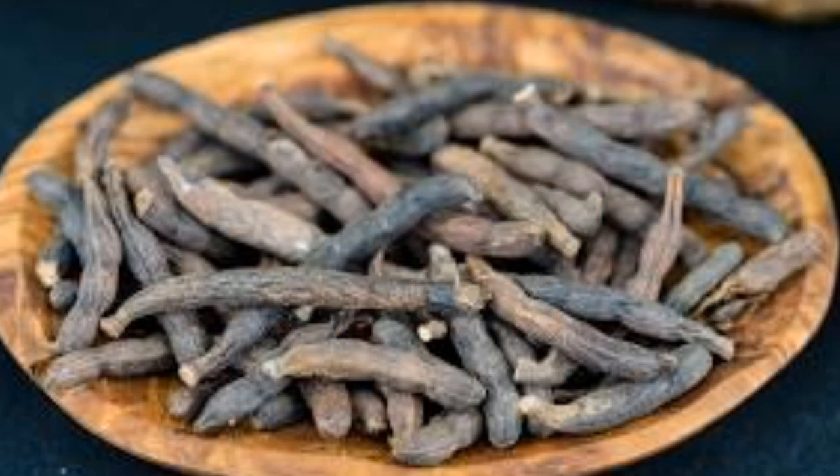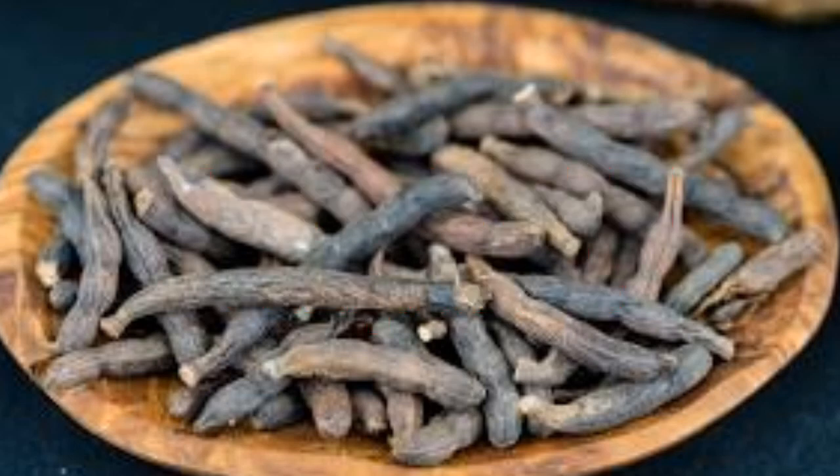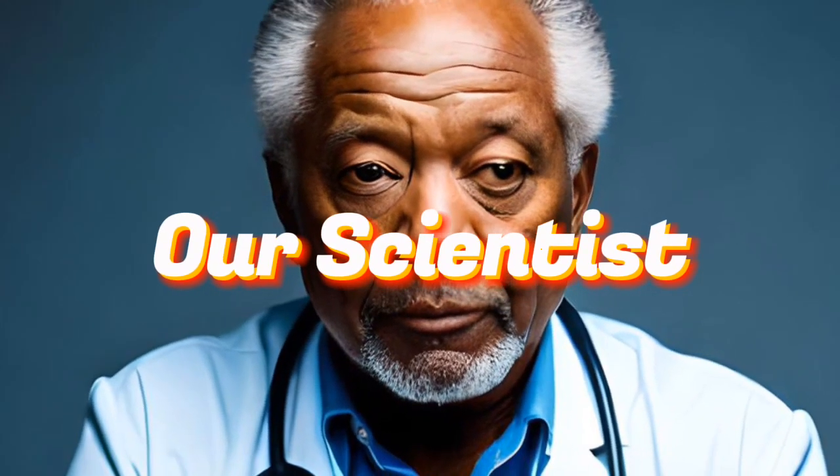Xylopia aethiopica also has insecticidal and repellent properties, making it useful in pest control. The plant is often used in the production of natural insecticides and repellents. It also has preservative properties — Xylopia aethiopica contains antimicrobial compounds that have been shown to have preservative effects, and the plant has been used to preserve food and other products such as cosmetics and pharmaceuticals.